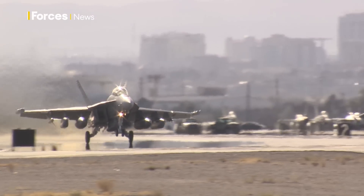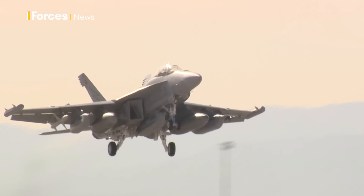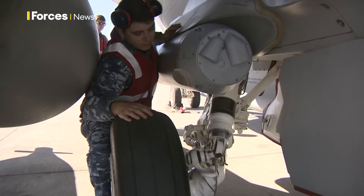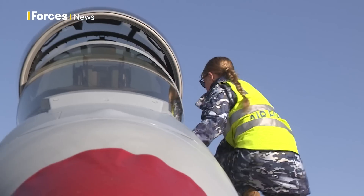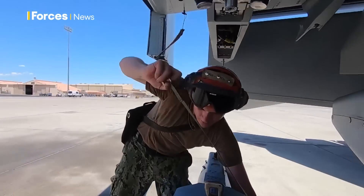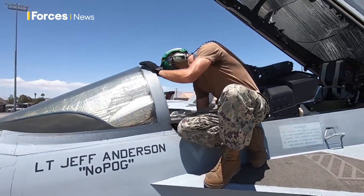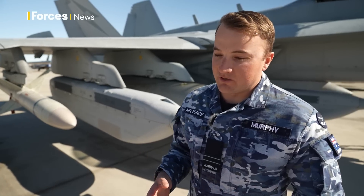The work on the EA-18G Growler is quite special because we're the only squadron outside of the US Navy who actually operates these. So when we're working here at Red Flag, it's actually quite exciting. We have a really good relationship with VAQ-135, who are also here. We often share parts, bits of tools and equipment, and it shows that our nations — especially the Australians, British, and Americans — can really work together well in order to deliver the missions that we need to.